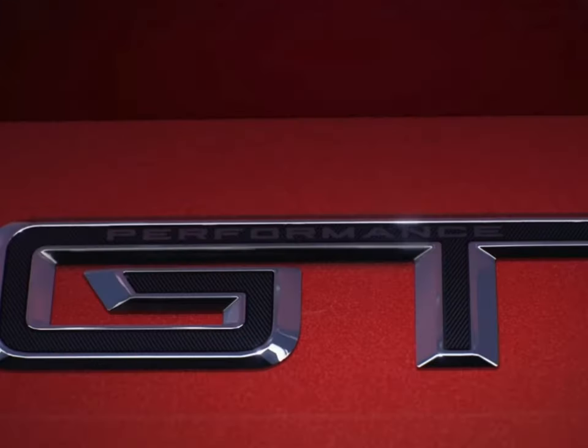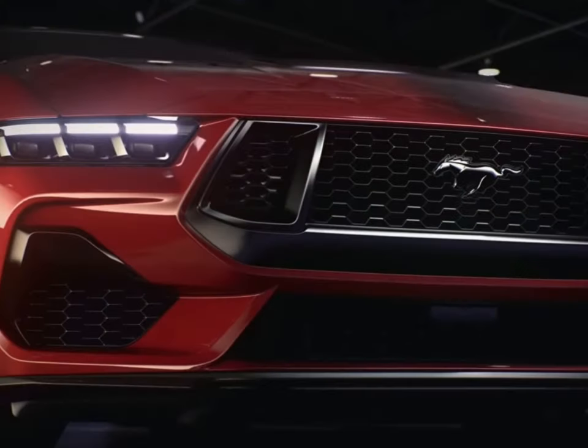I'm sure Ford, by the time this car is ready to be produced sometime next year to hit the market in 2023, somewhere maybe by summer, this car is probably going to have a few more touch-ups.